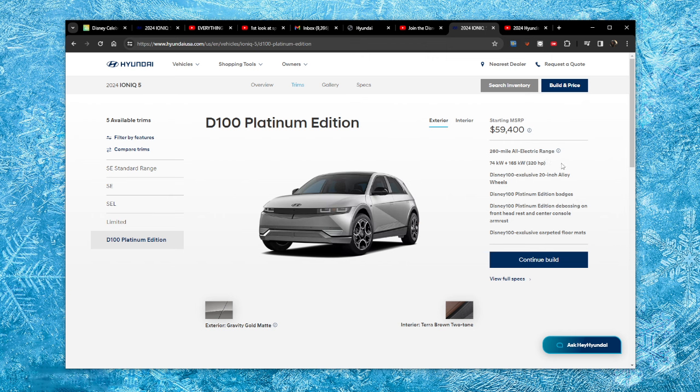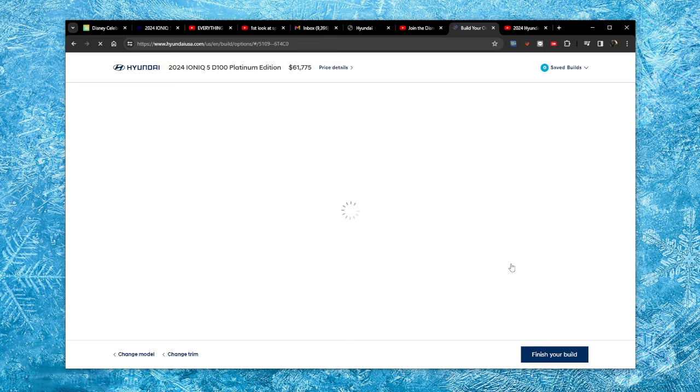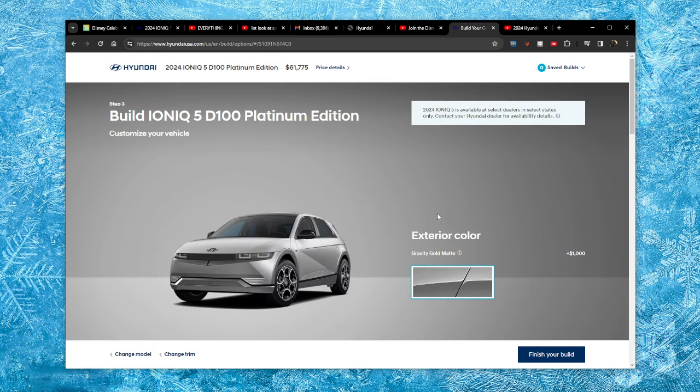Here we are on the Hyundai website, and if you click trims it's actually there now — it wasn't there before. Trust me, I have been researching this car, but it's on the website now. I'm not exactly sure if they're already all built or already all spoken for, but here it is on the website. It's available at select dealers in select states only.